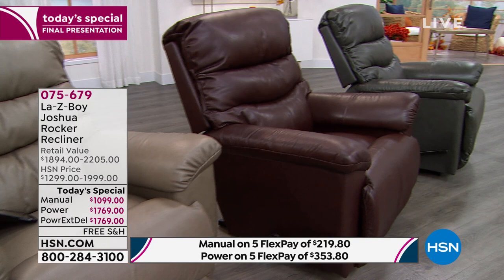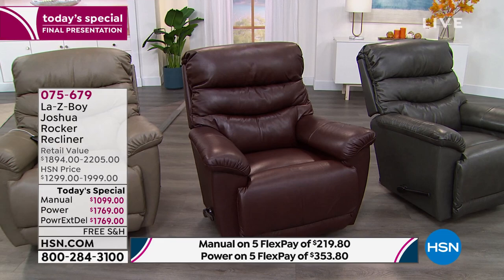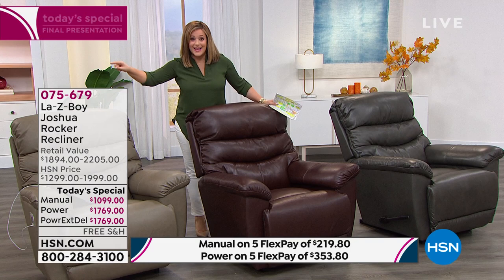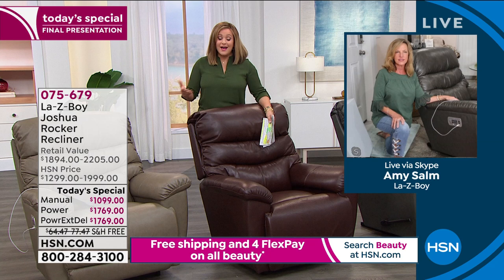We all have those Lazy Boy stories. For me it was my grandmother — she had one of these chairs and up until her dying day, that was her place. I can almost close my eyes and see her in her chair. So many of us have lived with Lazy Boy. We admire this brand. We have pride because it's a brand that is still, after almost a hundred years, assembled here in the United States, putting our American workers to work. We're really proud to have it at HSN.